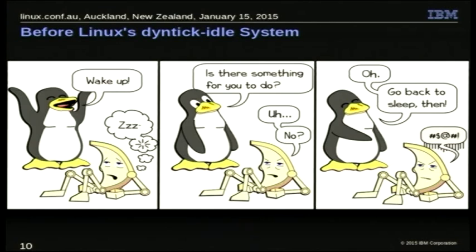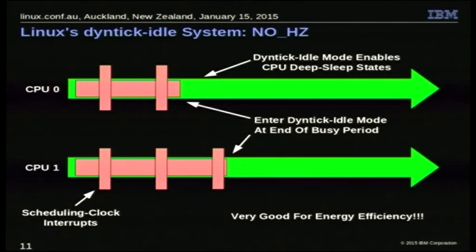This is the way things work today if you have CONFIG_NO_HZ enabled. Your CPU goes idle, and there are no more scheduling clock interrupts. That allows the CPU to get into the lowest possible power state and stay there, which means very little energy consumption — at least from the CPU. You still have to worry about the display, mass storage, the network, and other things separately, but this really helps with the CPU.